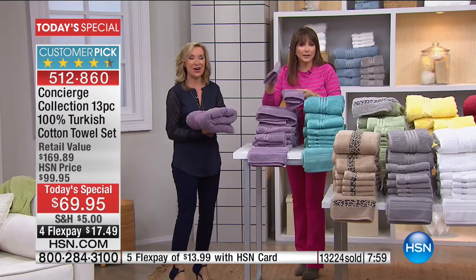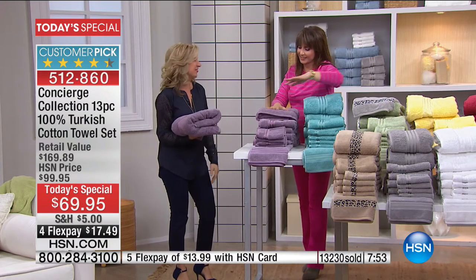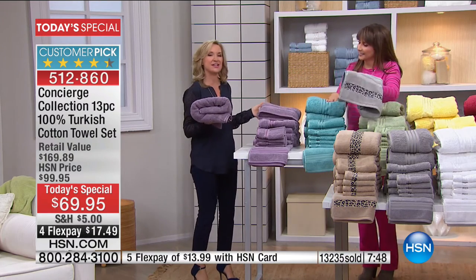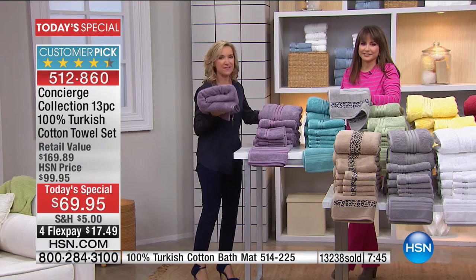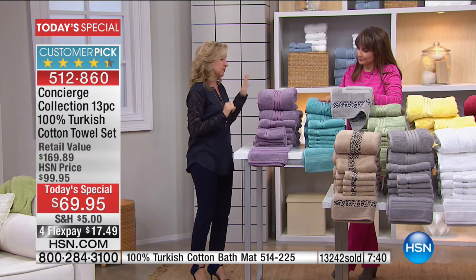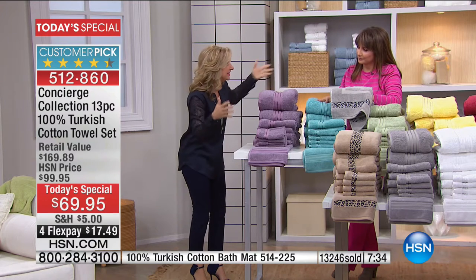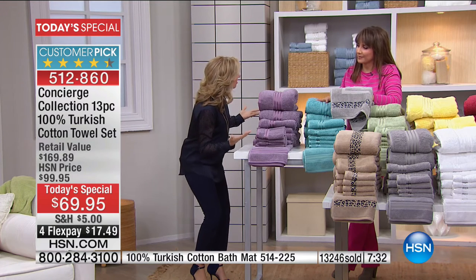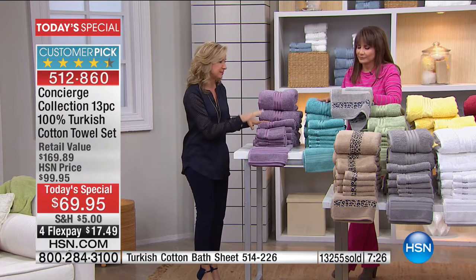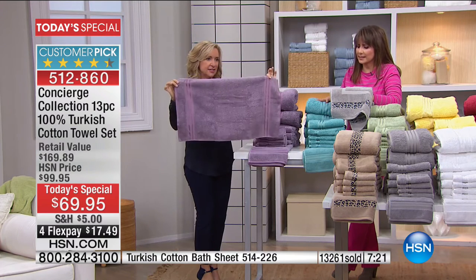We had a caller this morning — he had just gotten out of the shower and thought his towel was bad. He turned us on, saw these, and said he didn't even have to leave his house. And where are you going to go — whether it's your discount store or department store — to find 100% Turkish cotton in a set where you can get your four bath towels and four exact matching, dyed-to-match hand towels that have the dobby at both ends?